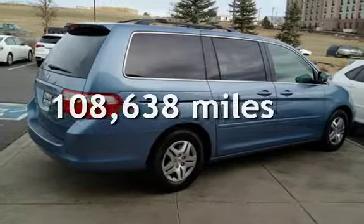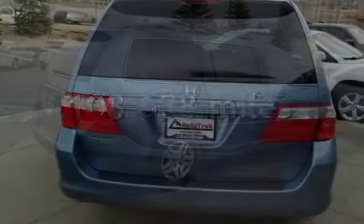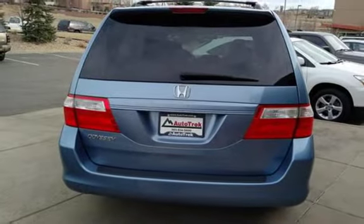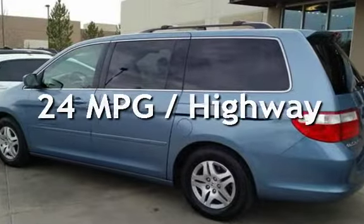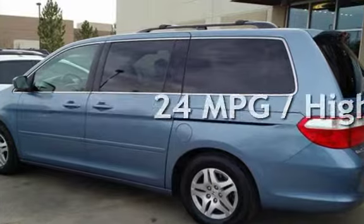This Honda has less than 109,000 miles on the odometer. Estimated fuel economy for this vehicle is 17 miles per gallon in the city and 24 miles per gallon on the highway.